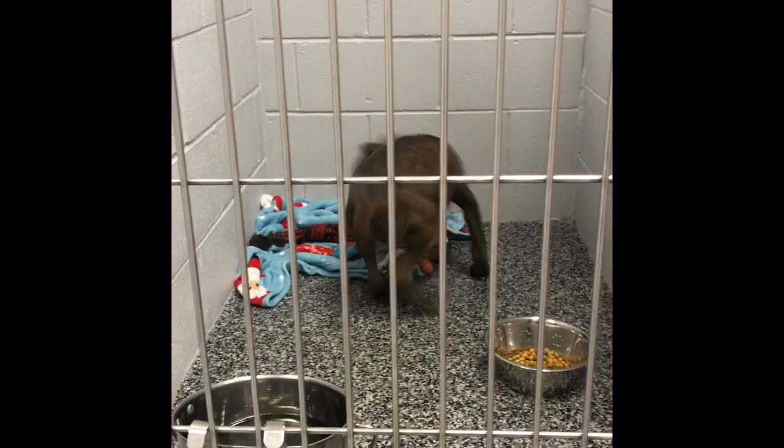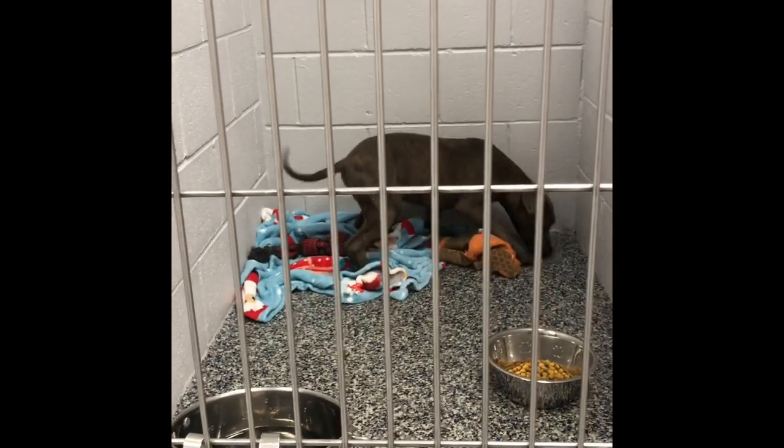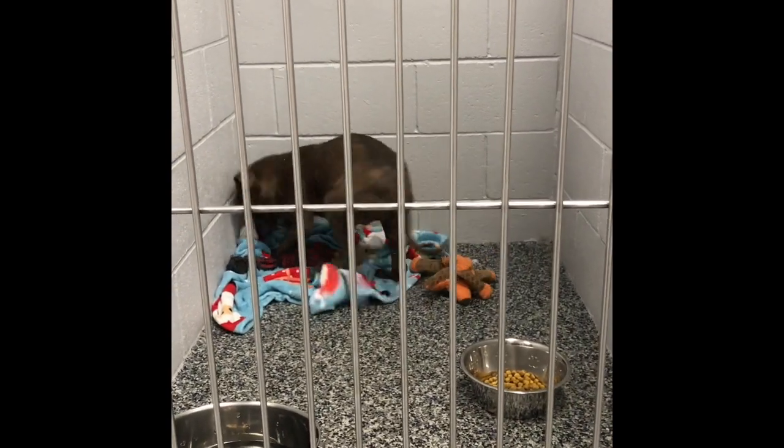And last is Case. This guy is six months old and seems thrilled to be here. We think he can't believe he has a new bed.